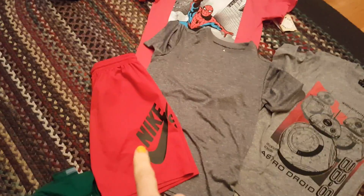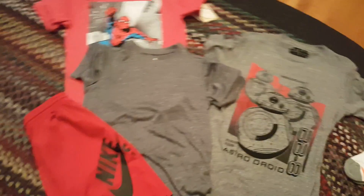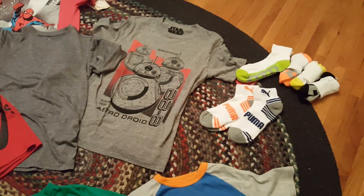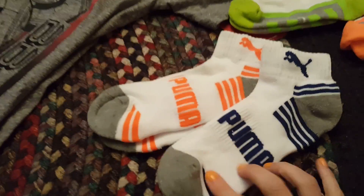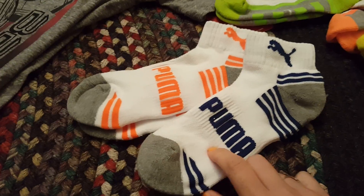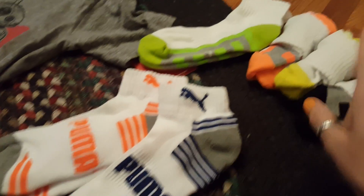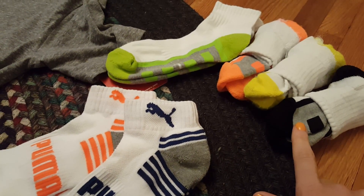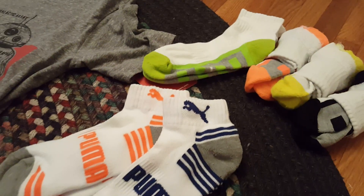He did get a new pair of shorts — my mom got an amazing deal on these Nike shorts and this athletic gray shirt to go with it. He also got the Star Wars shirt and the Spider-Man shirt. He needed socks because his feet grew over the summer — it's crazy. He got these Puma socks from TJ Maxx, which are the best socks ever — the thickest. He also got some from Kohl's, I think called Tech Gear. They're pretty nice but nothing like the Puma ones.